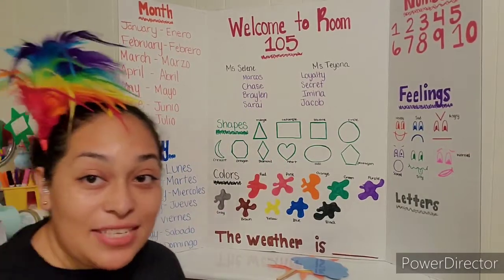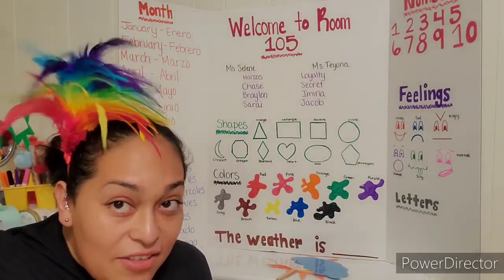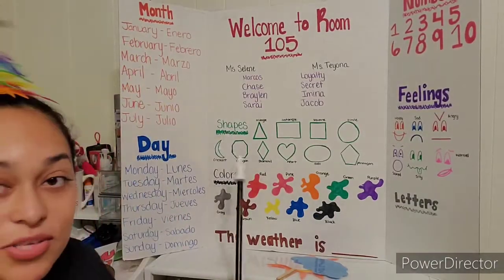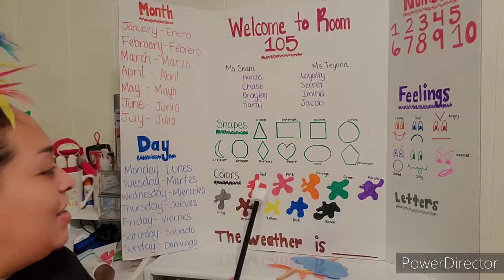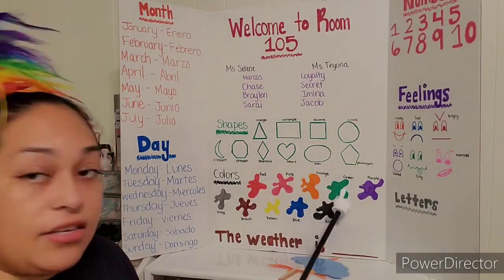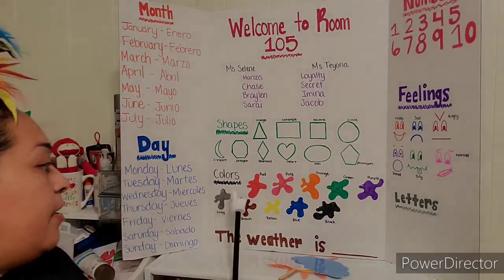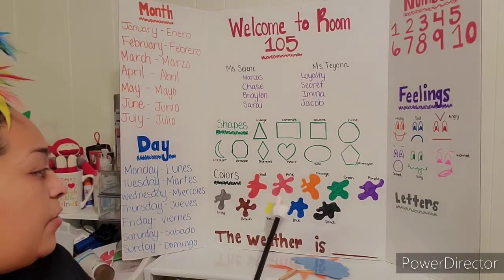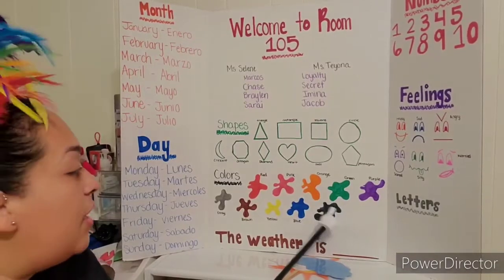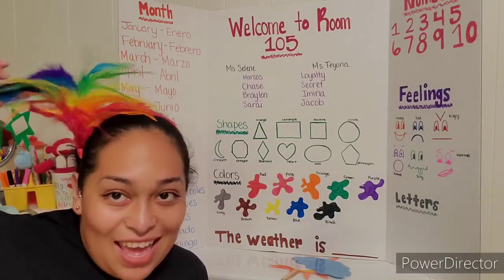All right, boys and girls, we're going to review all of the colors. Do you see all of the different colored feathers on my head? Yes, let's review those colors. We have red, pink, orange, green, purple, gray, brown, yellow, blue, and black. And those are all the colors of the rainbow and on my head.